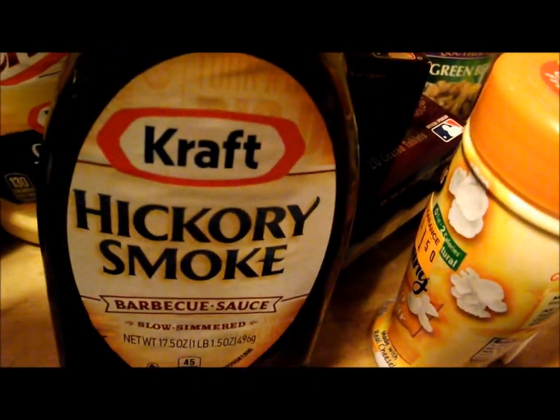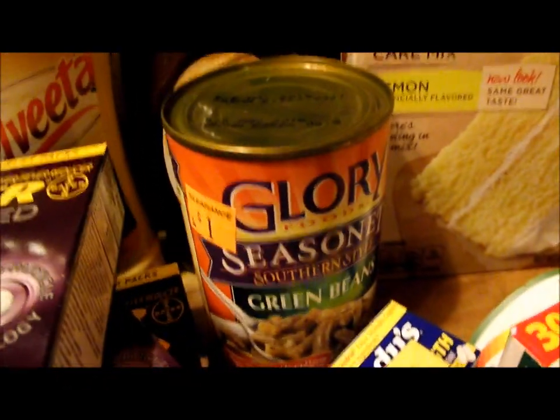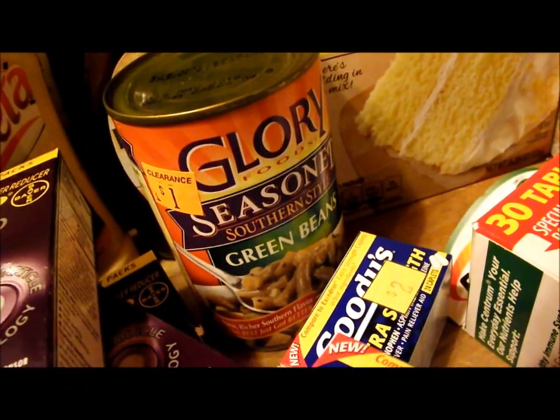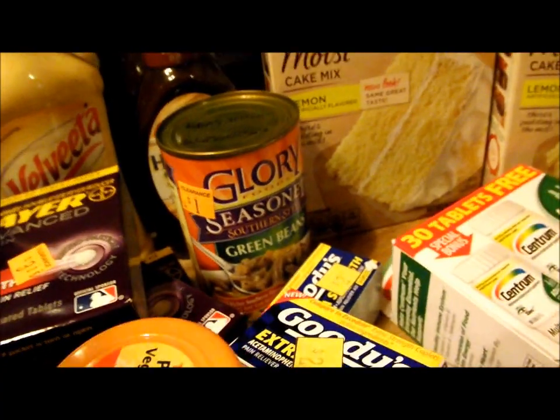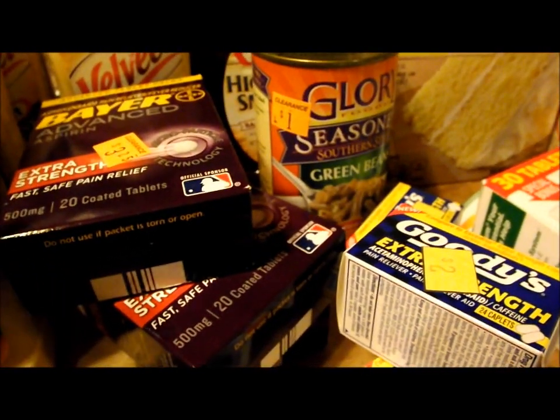We have Kraft Hickory Smoke Barbecue Sauce — those rang up 18 cents, which is really good. These green beans were 50 cents. I really wanted to try them though; I like that brand. I believe they make greens and they're really good. I'm a huge fan of collard greens — turnip greens are good, but I love collard greens.